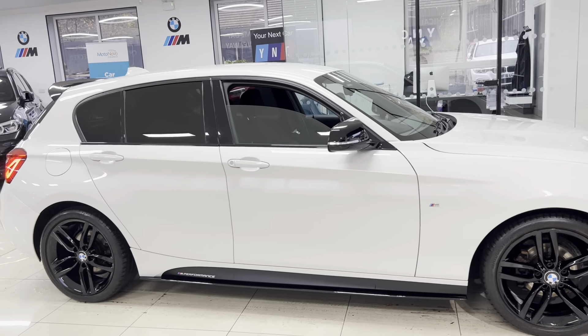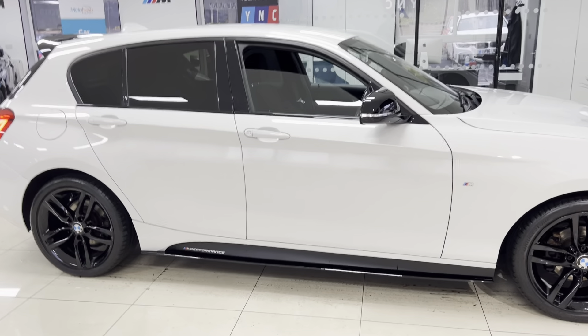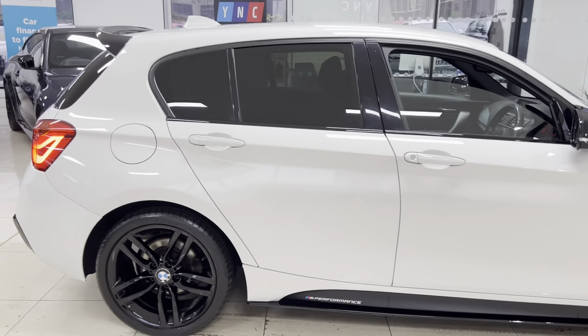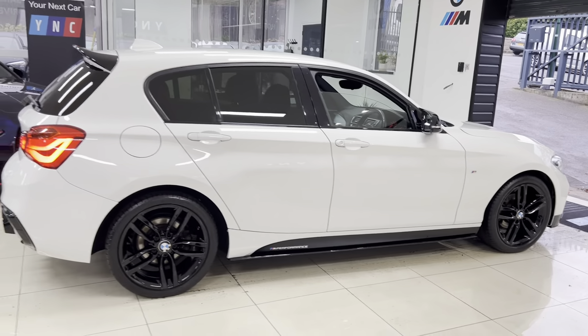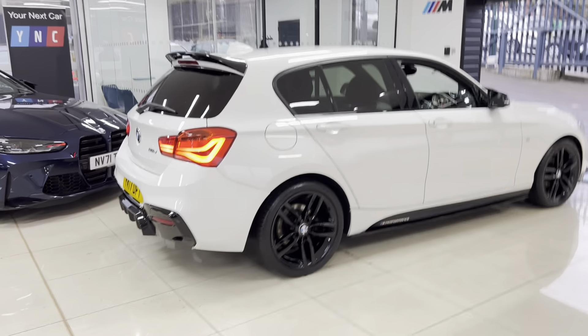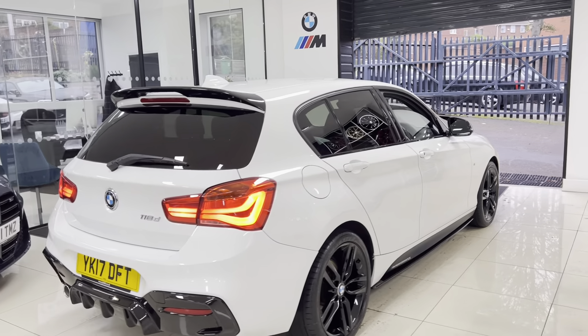As you can see, we've got the side sill extensions on this car and then the satin side vinyls with Y&C and performance decals, aero mirror caps, and rear privacy glass. I happen to think the 5-door of any hatch does look better than the 3-door — it also offers better practicality, and it's the same story for this 1 Series.